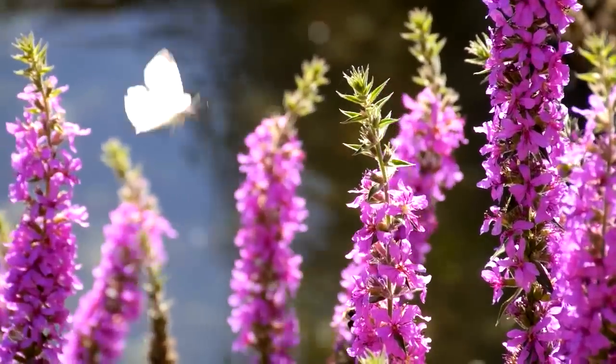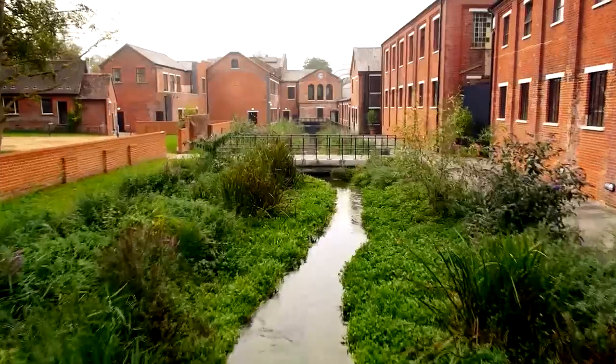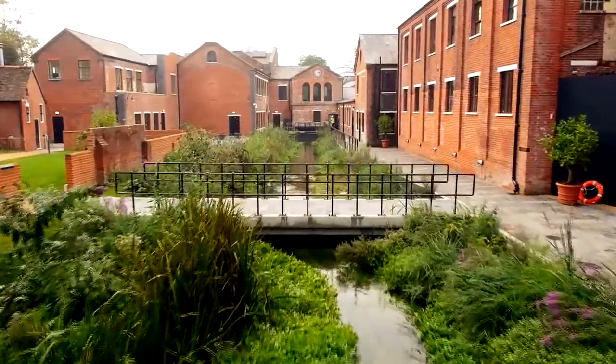The river supports a huge range of insects and wildlife, including ducks and geese, kingfishers and otters, plus beautiful healthy brown trout. No wonder this stretch of the river has triple SSSI status, meaning it's a Site of Special Scientific Interest and protected by law.